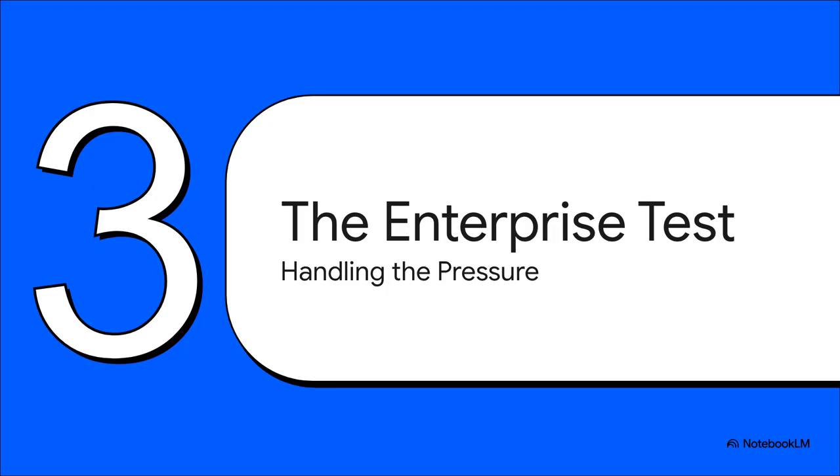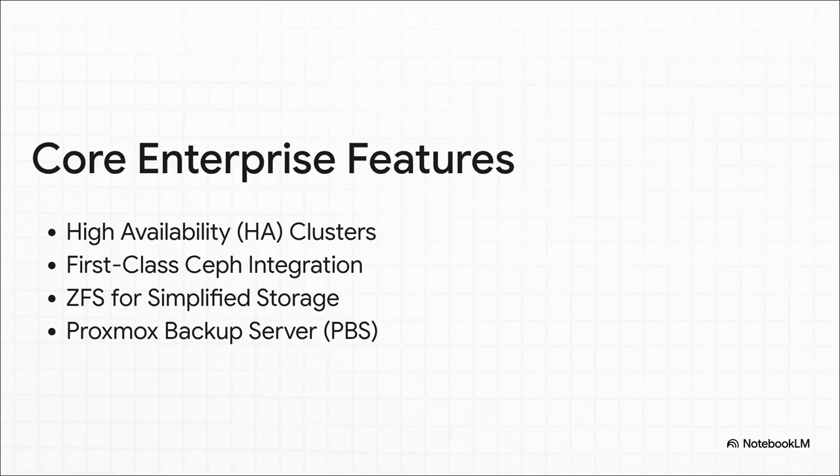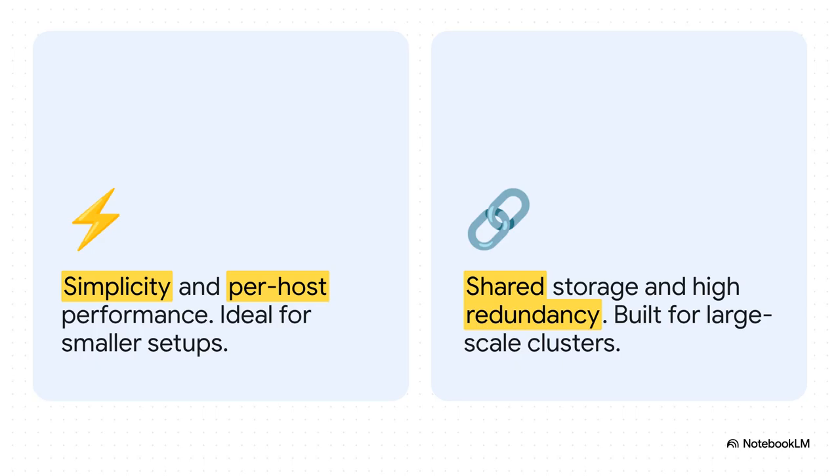So we know it can scale — that's a check. But what about the features? Can it really tick all the boxes that enterprise IT absolutely demands? The answer is a huge yes. It's got all the heavy hitters: high availability clustering, first-class Ceph integration for massive distributed storage, ZFS for wicked fast local storage, and Proxmox Backup Server to tie it all together with data protection. These aren't just add-ons — they are baked right into the core of the platform. For smaller clusters or where you want high-performance local storage, ZFS is an absolute beast. But when you need true shared storage, crazy redundancy, and massive scale, that's what Ceph is built for. It lets you pick the right tool for your specific job.